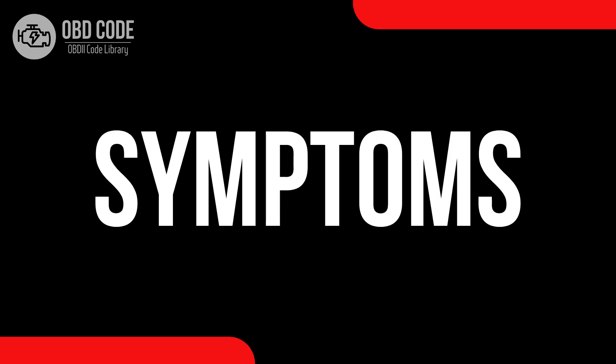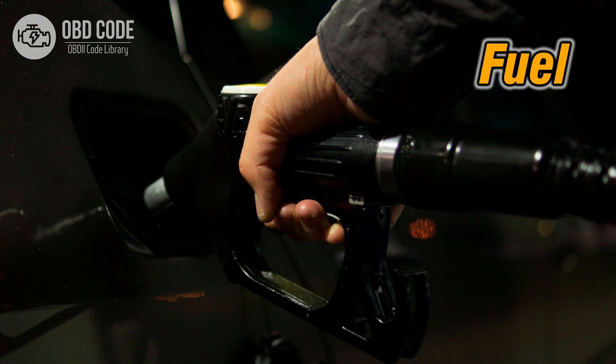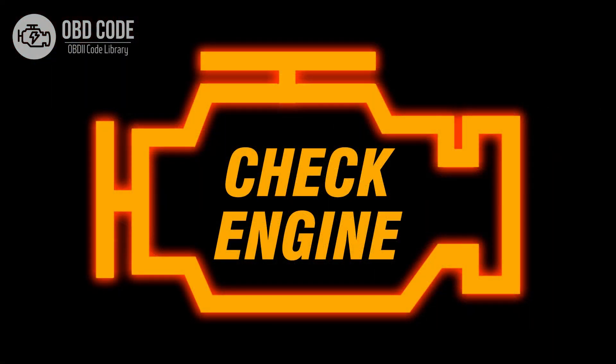Code symptoms P0146: 1. Poor fuel efficiency. 2. Engine performance issues. 3. Malfunction indicator light (MIL) illumination.